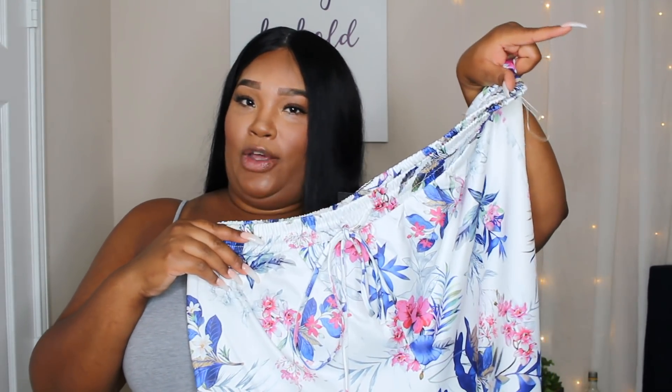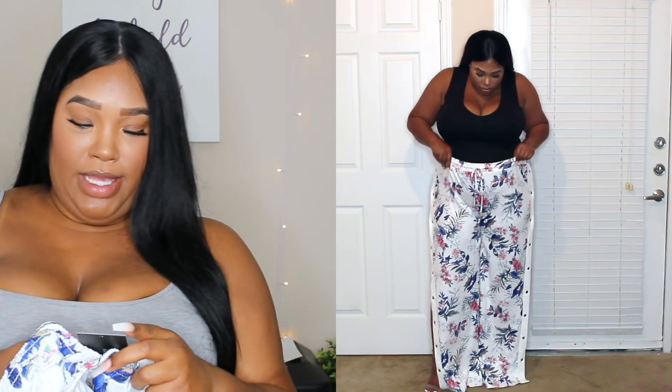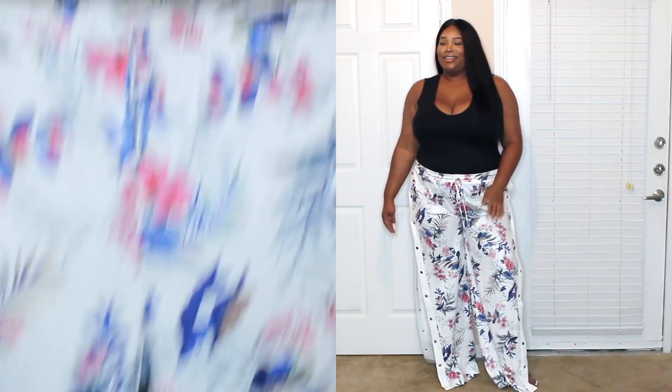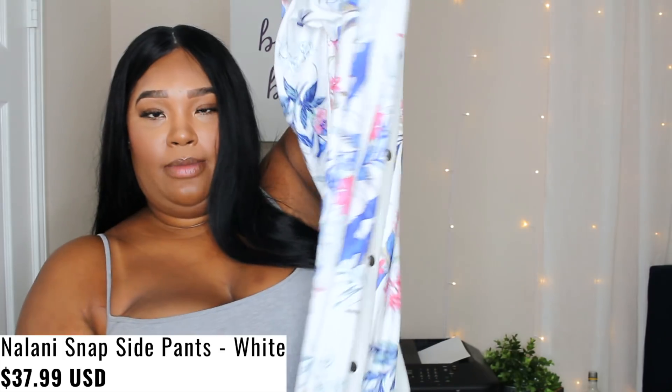Next is something I was really excited about. I saw these on Instagram — if y'all aren't following me on Instagram, I'll leave my handle on screen. These are called Nalani Snap Side Pants. The model on Instagram had them on with a cute white top and heels with most of the snaps open, showing a lot of thigh — it was super sexy. The material is really nice, heavy and thick — I expected it to be thinner, but it's really nice. The snaps go all the way from the waistband down to the bottom. Super cute.